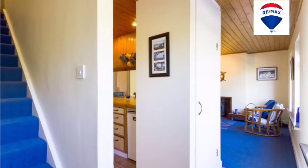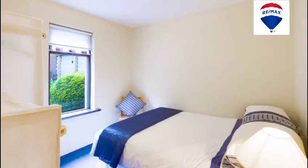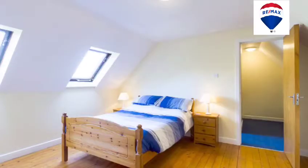Our accommodation on the ground floor includes an entrance hall, a fabulous little galley style kitchen which opens to a generous living room with a Stanley stove, and we've two bedrooms and the shower room on the ground floor. The first floor is a big big surprise and has a spacious master bedroom and bathroom.